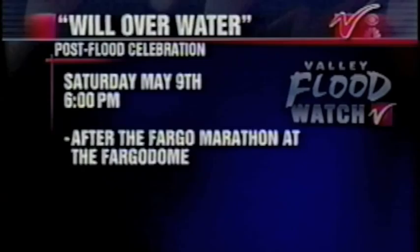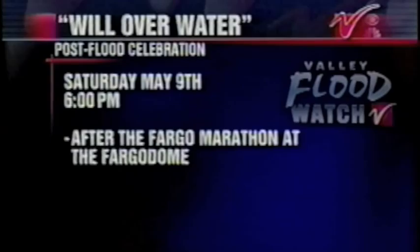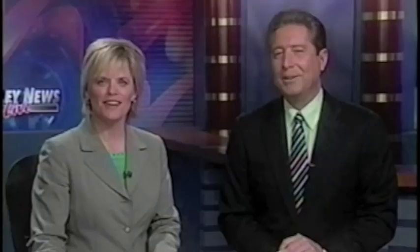Valley News Live, KFGO Radio, and the rest of Radio Fargo-Moorhead are teaming up with the Fargo Marathon for a Will Over Water party next month. Race director Mark Knutson is opening up the traditional post-marathon celebration on May 9th to everyone in the valley and beyond who helped battle high water. The day's race activities will wrap up around 3, and the dome will reopen at 6 for an after-the-flood fight celebration, with bands including Johnny Holm and 32 Below, plus food and drinks until it runs out.